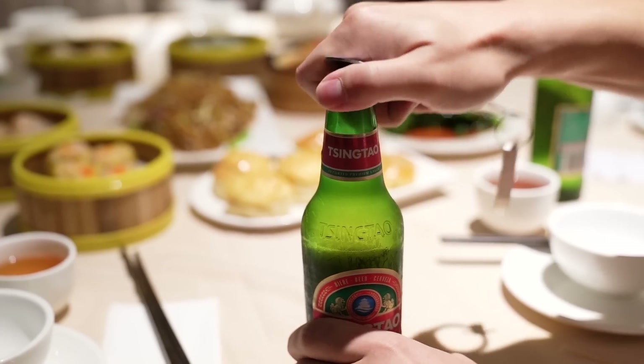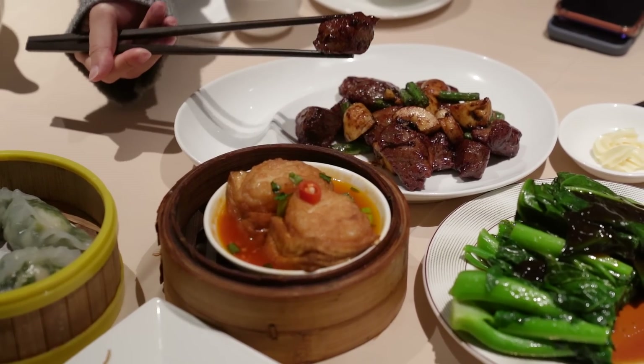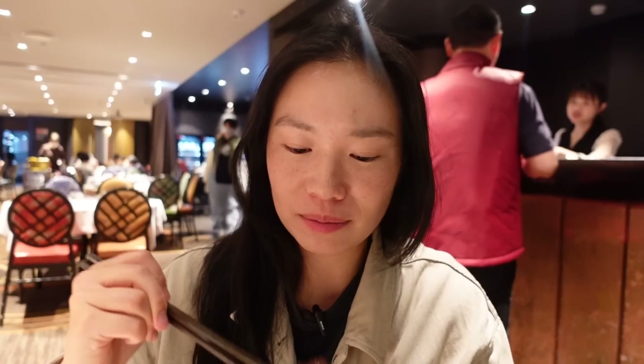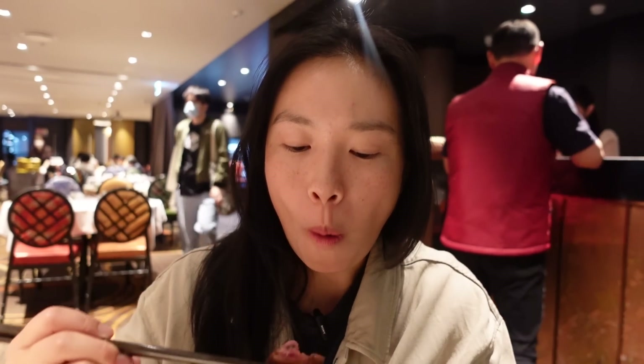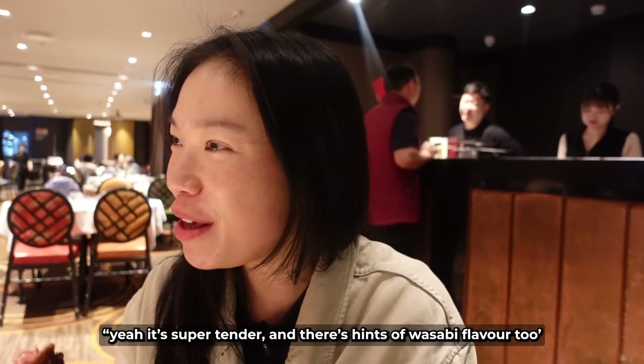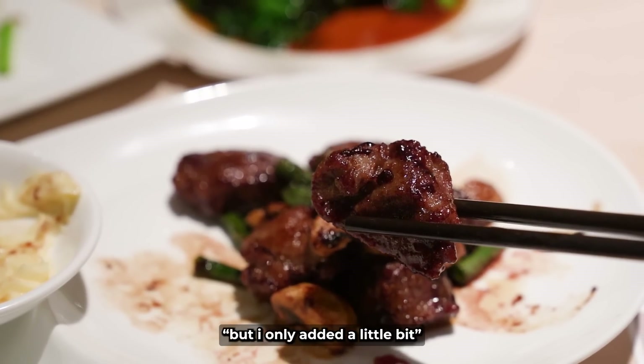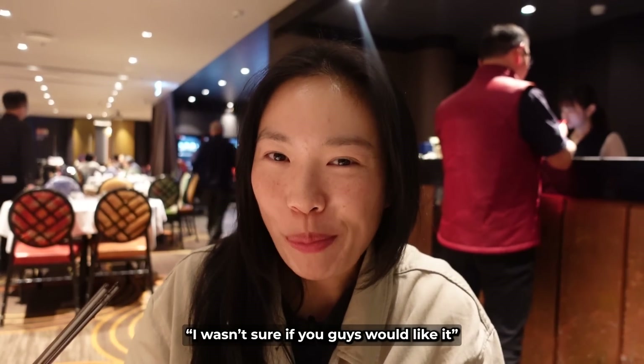If you haven't tried char siu so before, you should give it a go. We also got a plate of beef as a compliment from the chef — it's so good. And sometimes when you go yum cha, even though my dad always says we don't need to order vegetables because we can make that at home, sometimes you just need a little bit of vegetables.